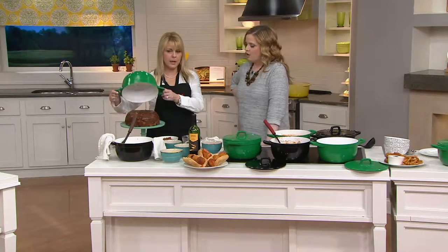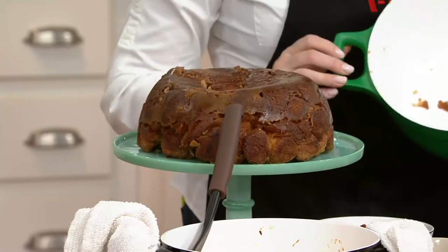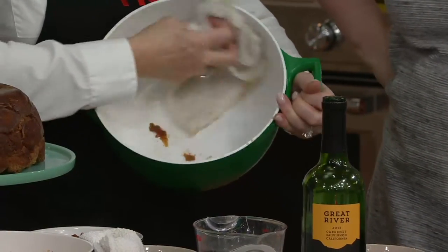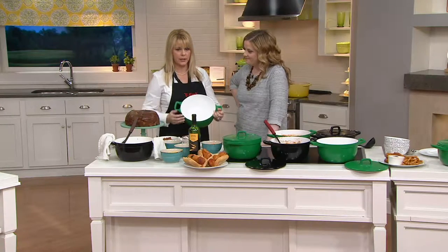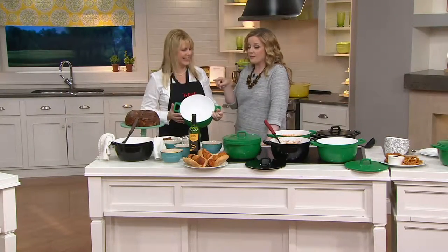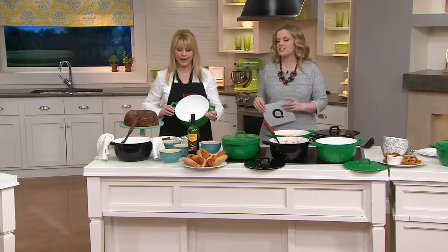Look at this — monkey bread, done in the Dutch oven. I love some monkey bread, and I'm not joking. This is not a magic trick — it's totally, completely 100% baked in here. And look at that cleanup. Isn't that amazing? That's why I don't even need to put it in the dishwasher — it cleans up so effortlessly.